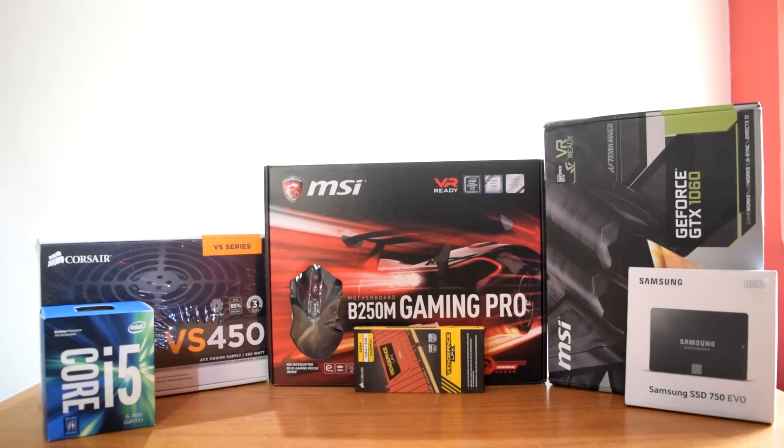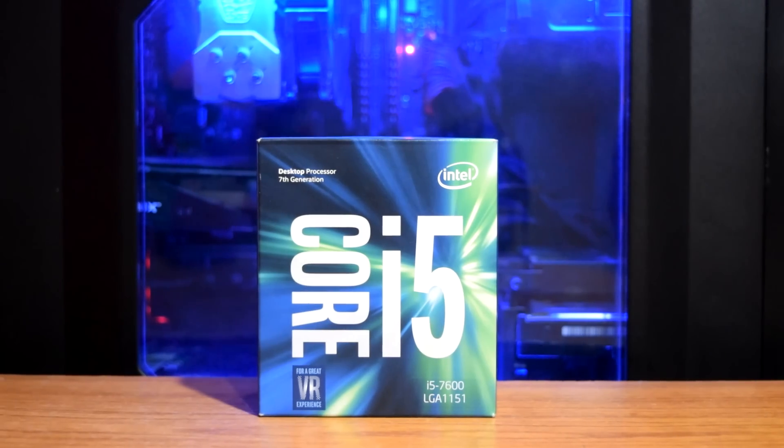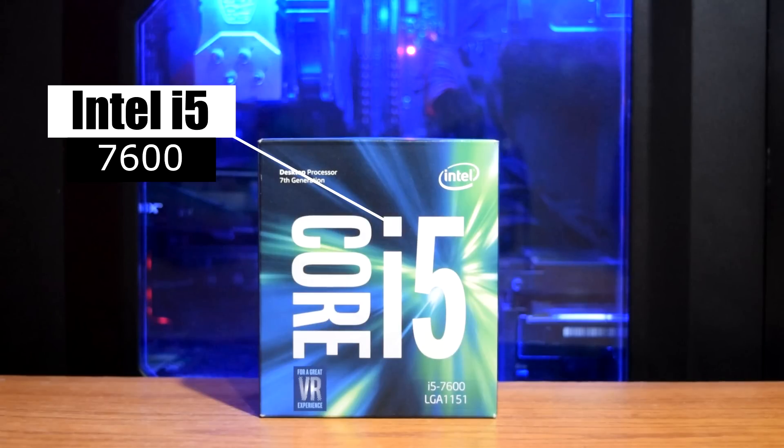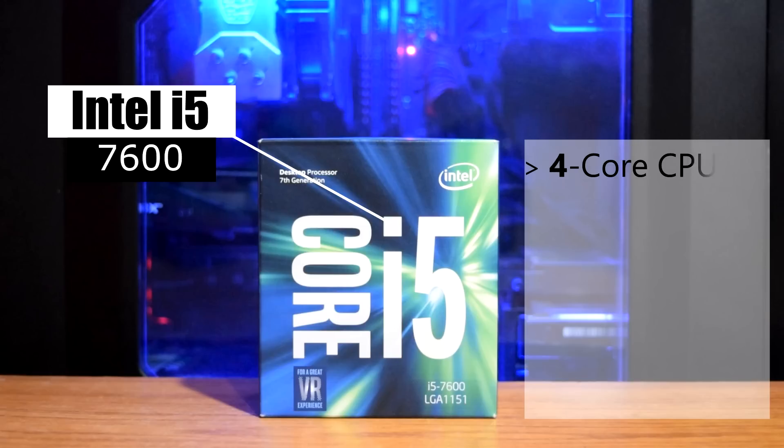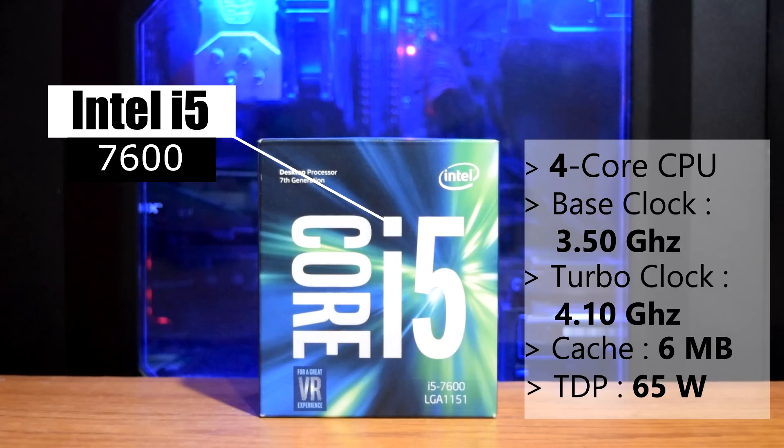Links for all the parts we are going to use are given in the description below along with a PC Part Picker link for this build. For CPU we are going with the Intel i5-7600. It is a 7th gen CPU from Intel with the code name Kaby Lake. It's a 4-core CPU with a base clock of 3.5 GHz and max turbo clock of 4.10 GHz. It has a cache size of 6 MB and a max TDP of 65 watts, making this quad-core CPU a beast for gaming.